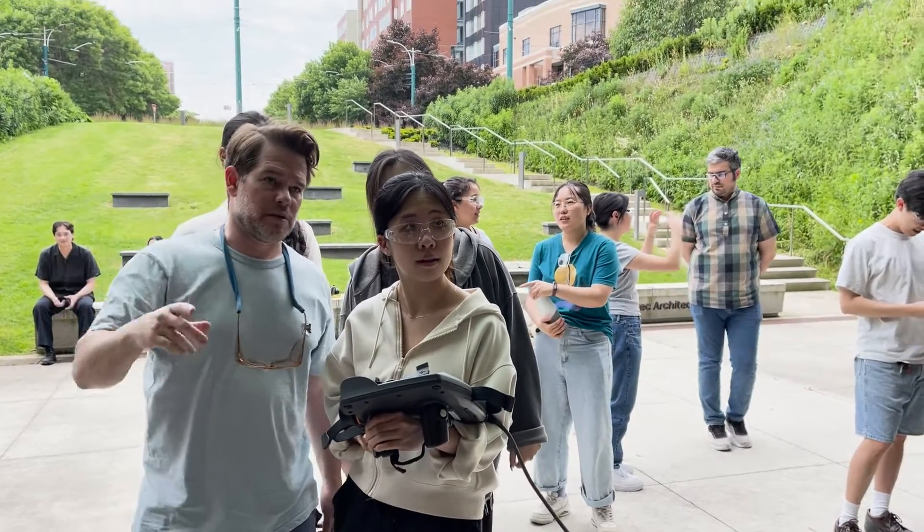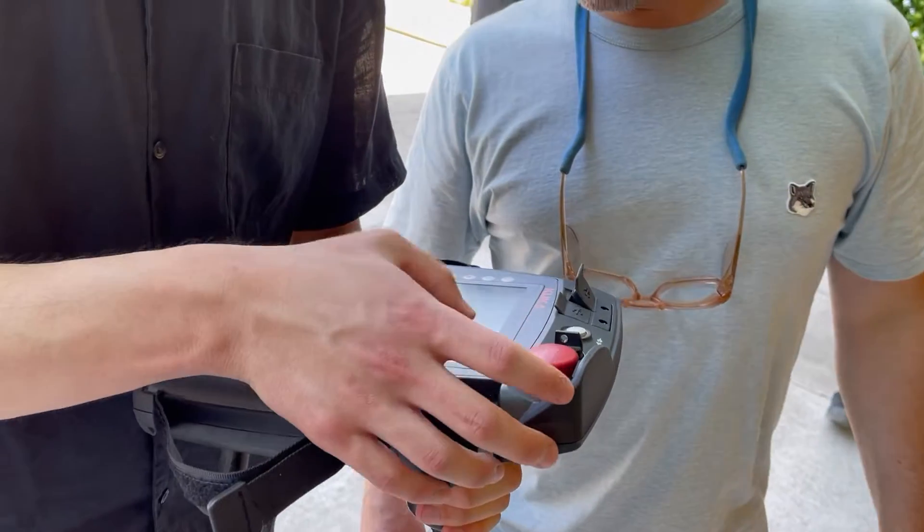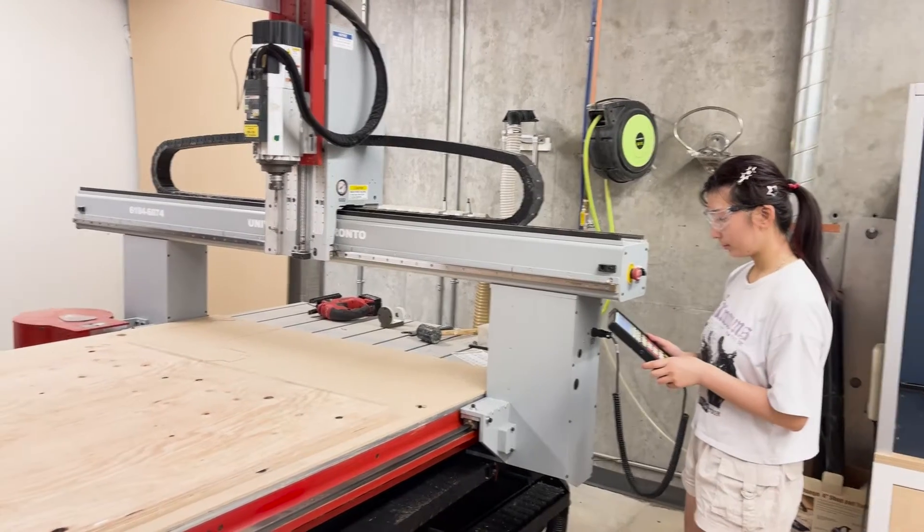The students learn both the computational tools and the manufacturing tools, so how they can actually work directly with machines to produce the designs we're working on. It gives that pivotal link between computation and fabrication.